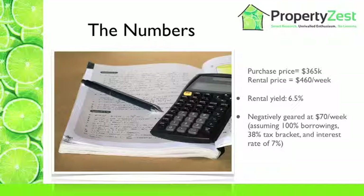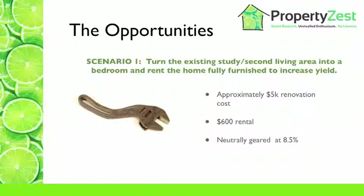So if we start to look at maximising the use of the existing dwelling, we can improve our situation here. In scenario one, we're going to take the existing study or second living area and turn it into a bedroom, and then rent the home fully furnished to increase the yield. With furnishing costs of around $5,000, we're going to get a new rental return of about $600 per week, giving us a yield of about 8.5%. That's pretty much neutrally geared, if not a little bit positive. It's not a bad purchase if you believe there's going to be capital growth in the area.